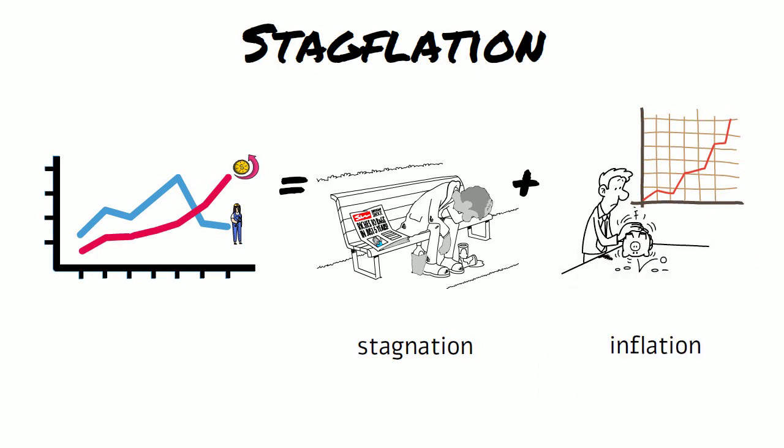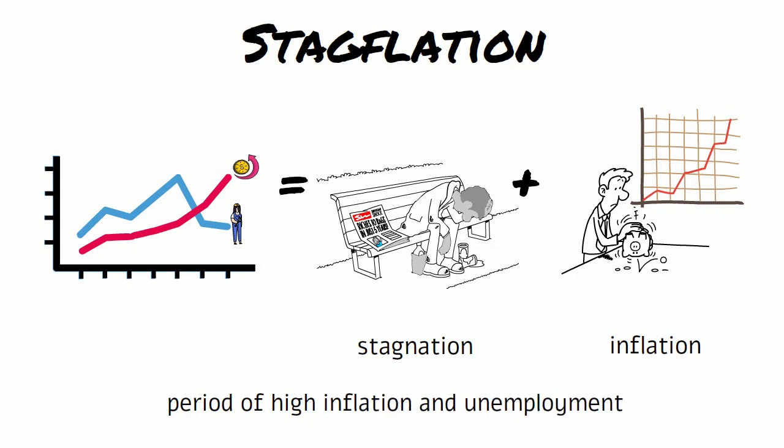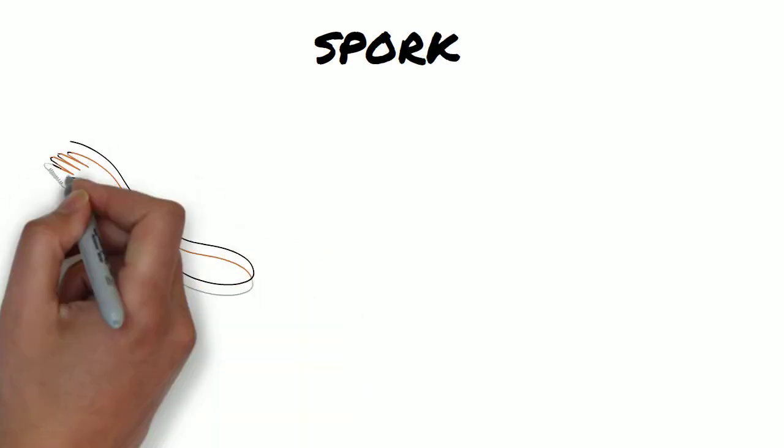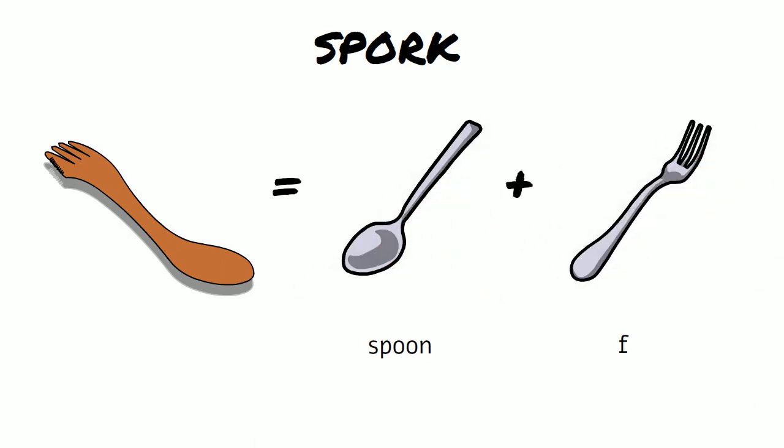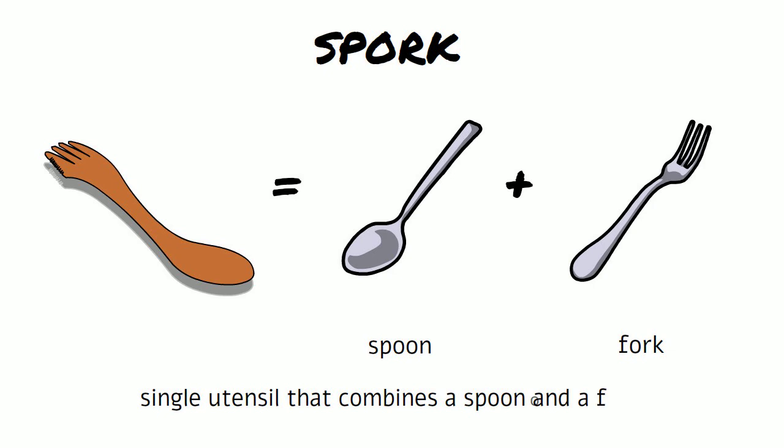Stagflation — it describes a period of high inflation and unemployment. Spork — the two words are spoon and fork, and it describes a single utensil that combines a spoon and a fork.